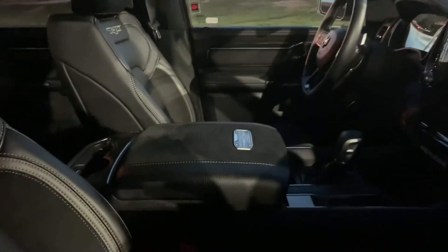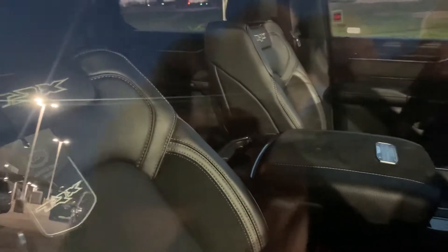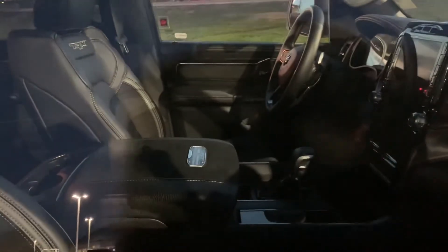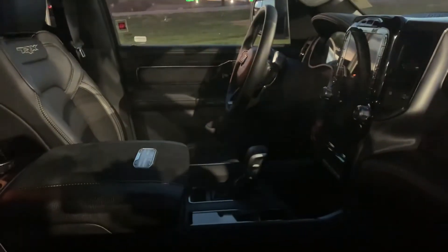The inside is really cool — got a sweet interior with TRX badging everywhere, paddle shifters, Alcantara, carbon fiber bits, and that huge display that Ram's known for.